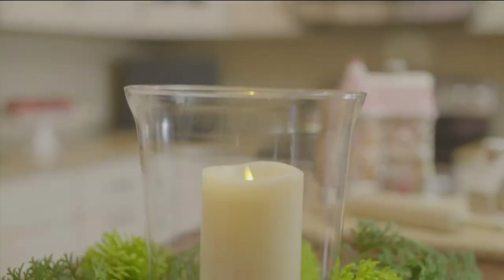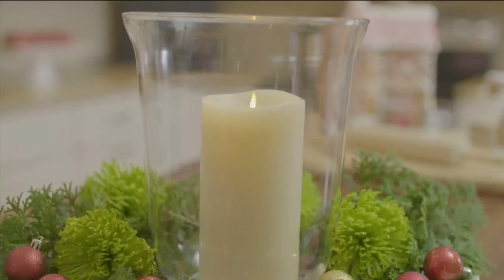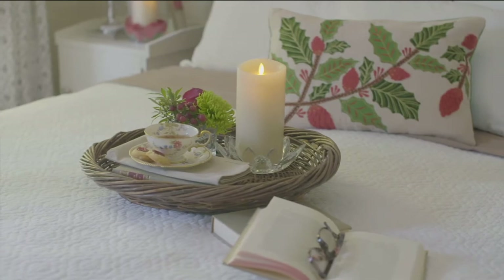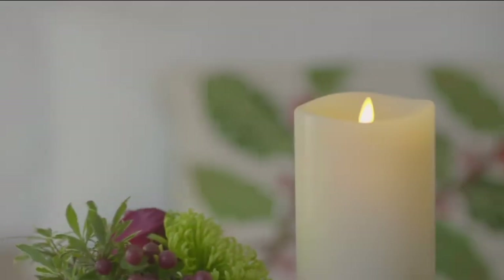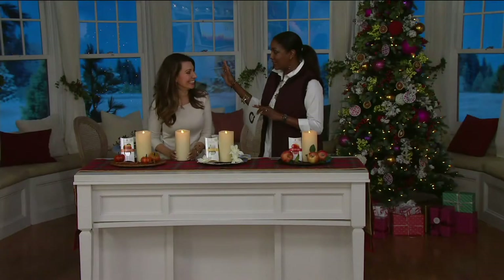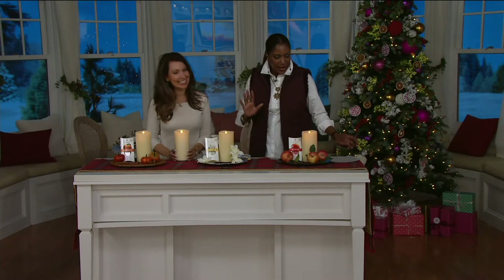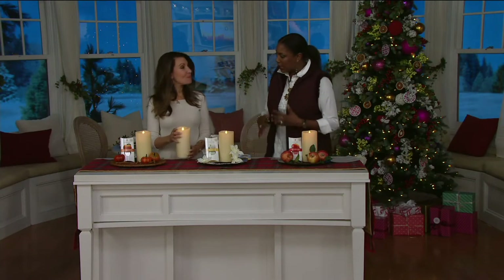Janine Graff is here with us — it's always a pleasure to have you here. Janine does an amazing job with our seasonal decor items and has a house that should be in some kind of magazine when it comes to the lighting and all that. It always looks so nice. But this is really a cool concept.